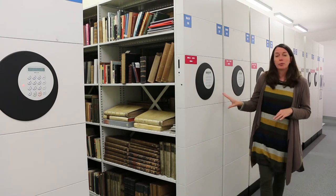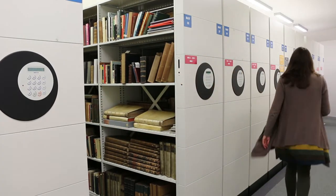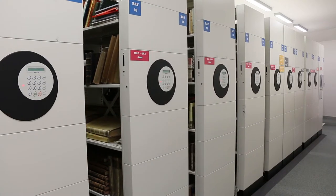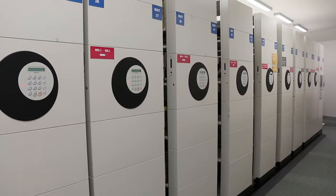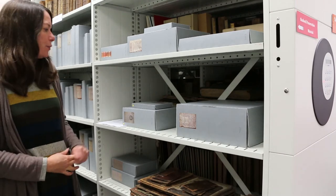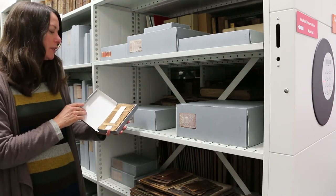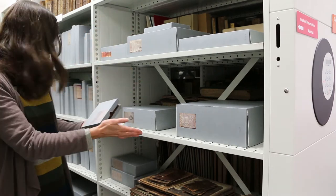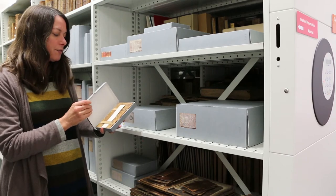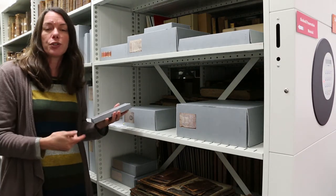For optimal space we have moveable stacks, so we can fit as much as possible into a small space. We have an ongoing programme of preservation in the form of archival boxing. Here we have some of our more damaged and very precious, fragile material — that includes manuscripts and early print. Here we have 16th and 17th century material from the Gradwell Collection, archival boxed and made to measure with acid-free card. This prevents further deterioration when handling, and we also earmark the material most often used in our teaching sessions.